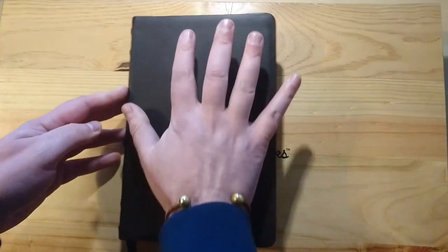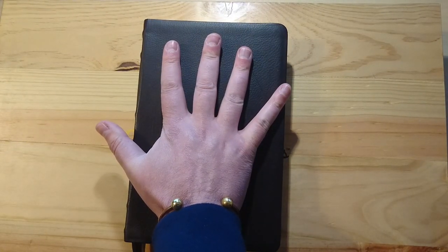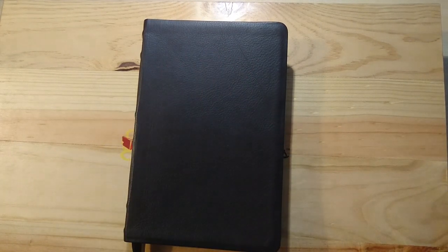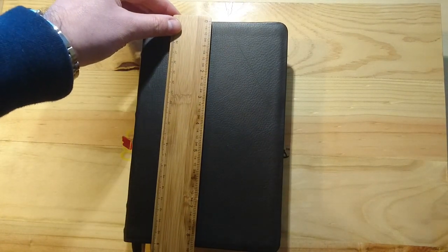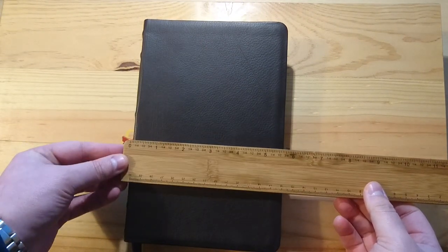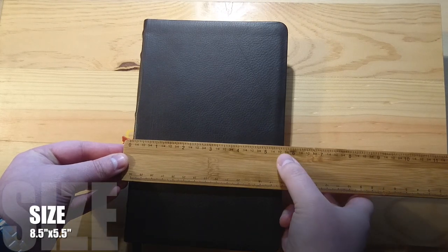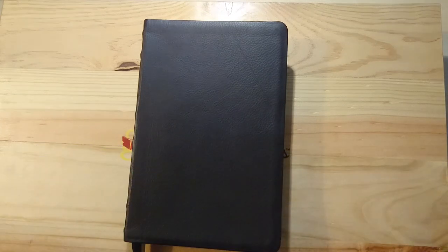This is the Bible. As you can see, it's nearly a hand-size Bible. I am going to show you exactly the measurements. This is nearly eight and a half by a little bit more than five and a half — not even five and three quarters, something in between. So it's not a very large Bible.